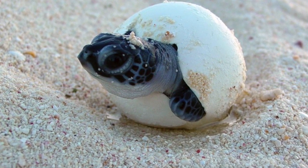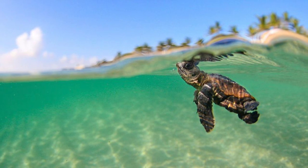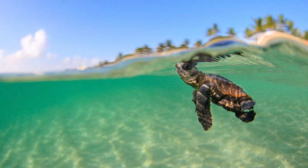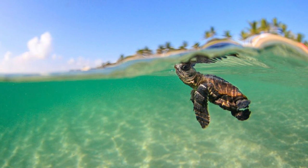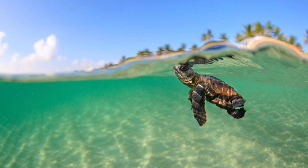Baby sea turtles, also called hatchlings, usually emerge from their shells after about 60 days. After they hatch, they make their way to the shore where they spend their first few years in open oceans, then they move to protected bays and other near shore waters as adults.